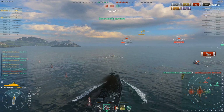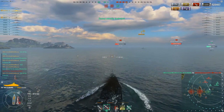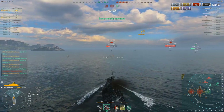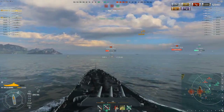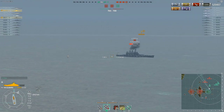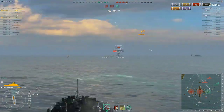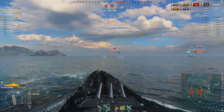Those rounds finish off that North Carolina and Mouse is already up to 125,000 damage. She's given herself a very good round and she's not done yet. It's still a very close game — they've only got two caps right now — so she's still very much trying to take out the remaining ships. They're going to have to in order to win.